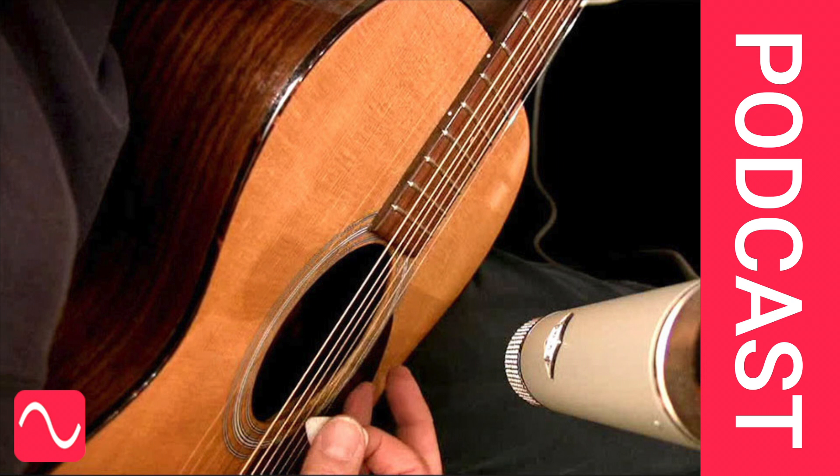We could easily talk about the attitude of a microphone with respect to a voice or instrument. Let's imagine an acoustic guitar, which can sound very different in response to changes in placement of the microphone.